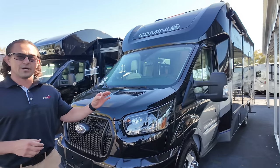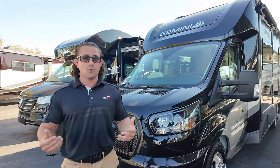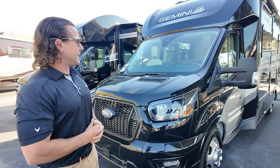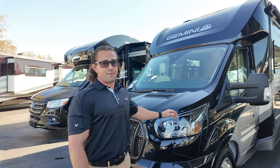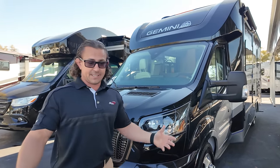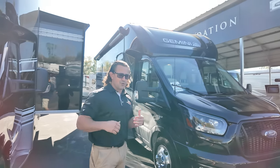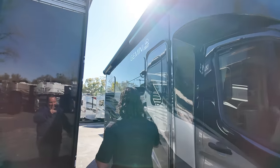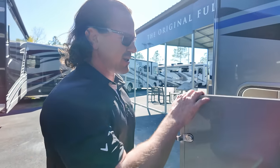Number two is a 2023 pre-owned Gemini All-Wheel Drive 24KB. This one was traded in with full-body paint — which is rare since most Geminis just have standard decals. It must have been a custom order or upgraded unit. Only 4,000 miles and priced at $104,000 — brand new they're around $120K, and that full-body paint job alone is a $10,000 upgrade minimum. You're on the Transit chassis with the EcoBoost 3.5 motor, dualies in the back, all-wheel drive — very automotive in nature and easy to drive. It's a short unit with a great setup. Unlike most Class C Transits, this one has huge pass-through storage outside.